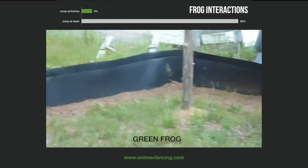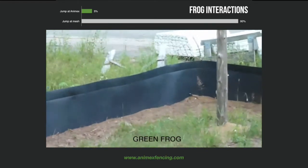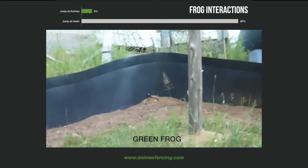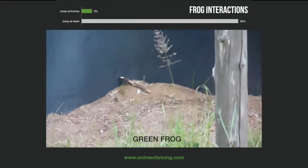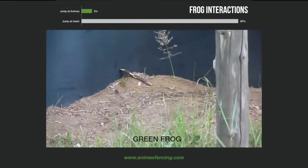Due to the frog's natural form of movement, jumping was recorded as being the most obvious form of physical action to record. As you can see, they jumped at the mesh fencing during 90% of the observations, and only 5% at the Anamex.